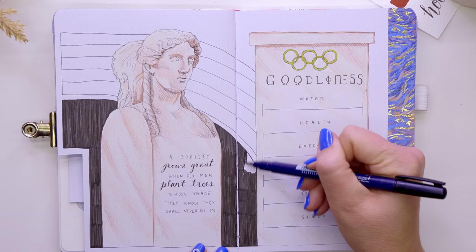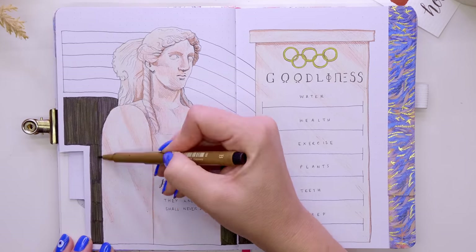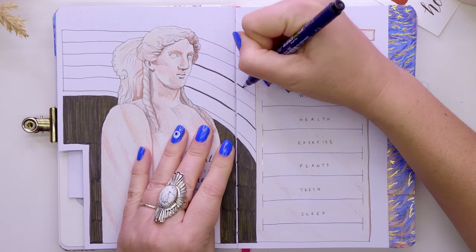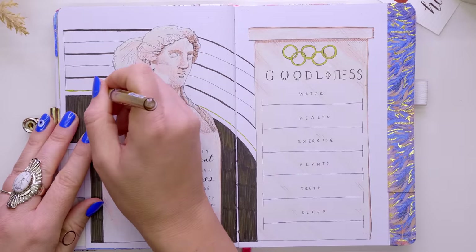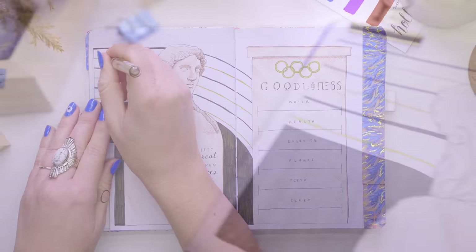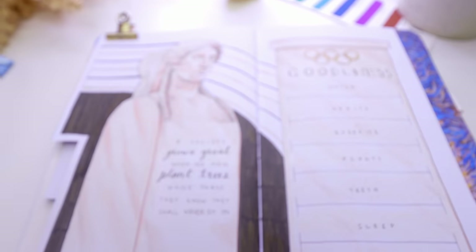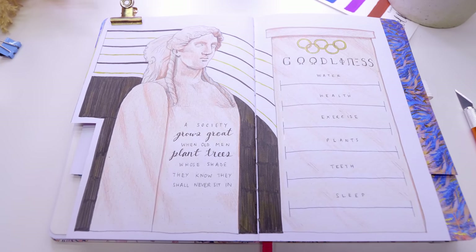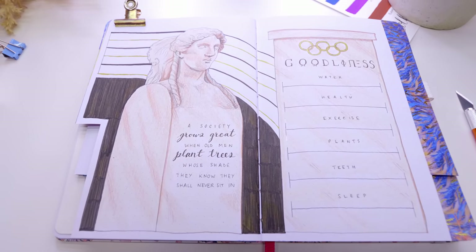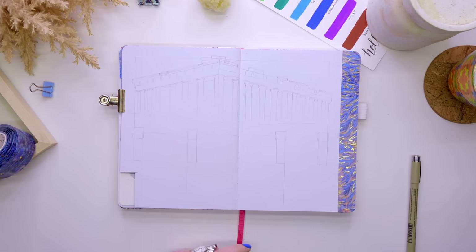I really loved the font I did for 'goodliness' — it's based on traditional Greek lettering and it just really helped to make this spread feel more Greece-like. I felt it needed some color, so I added in some Prismacolor pencil to show that, and then just a little bit of contrast to the page because it felt a little blank to me. Then she was done.